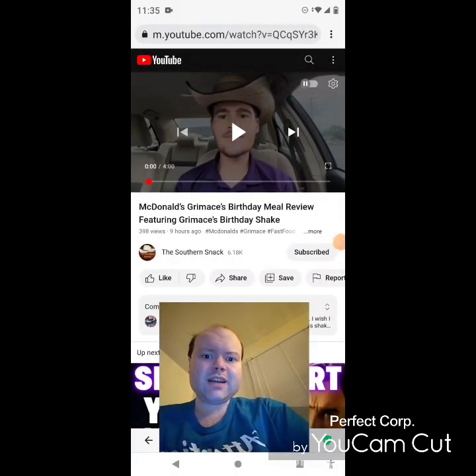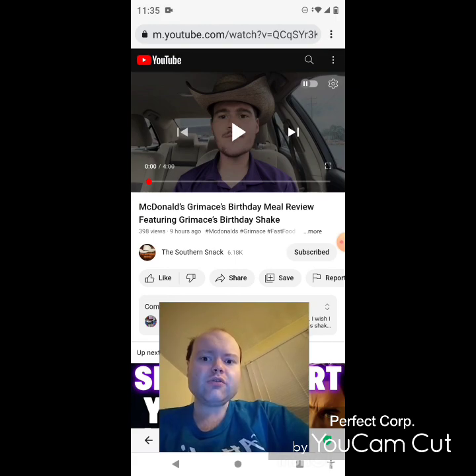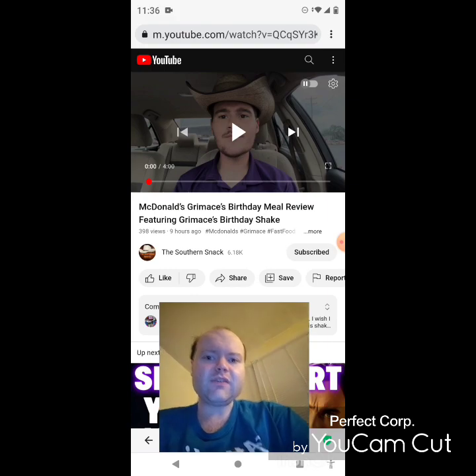Hey YouTube, it's Michael Lambert here. I'm back once again with another reaction video — reacting to the Southern Snack. In this video, McDonald's Grimace's Birthday Meal review, featuring Grimace's Birthday Shake. This is one of the new ones he uploaded today and I'm going to react to it right now. If any notifications pop up during the video I apologize, and I will take care of them. Now let's get to this video.